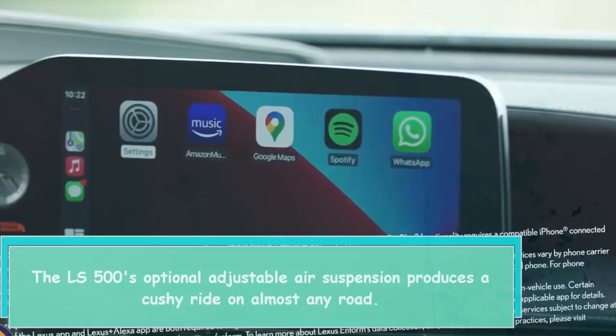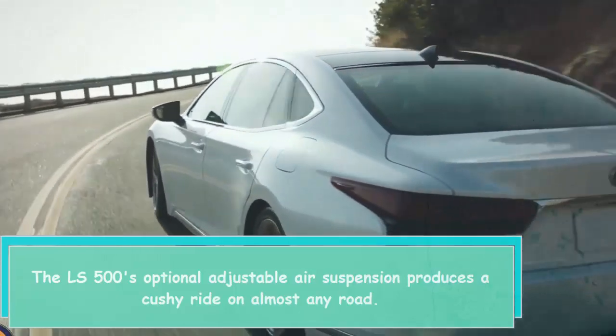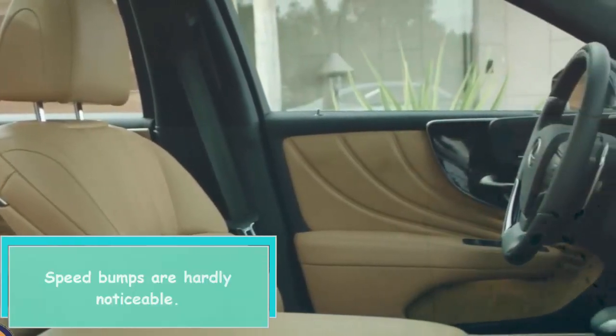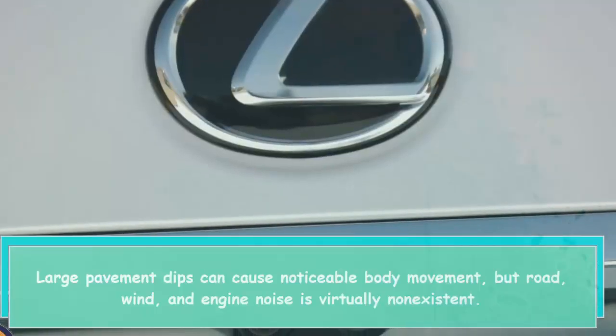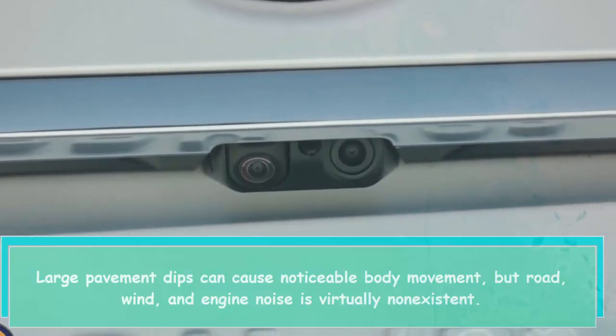The LS 500's optional adjustable air suspension produces a cushy ride on almost any road. Speed bumps are hardly noticeable. Large pavement dips can cause noticeable body movement, but road, wind, and engine noise is virtually non-existent.